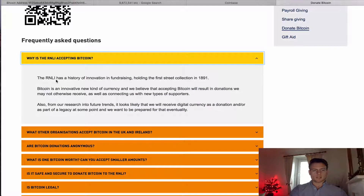This one says the RNLI has a history of innovating in fundraising, holding the first street collection in 1891. So what they're basically saying is, we're just going to give it a shot.